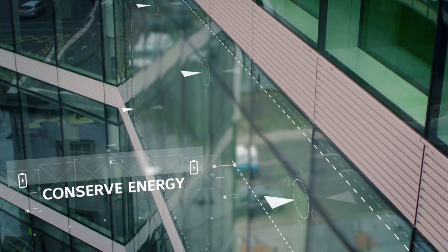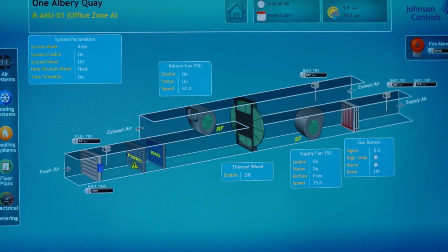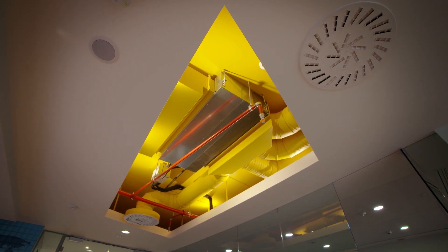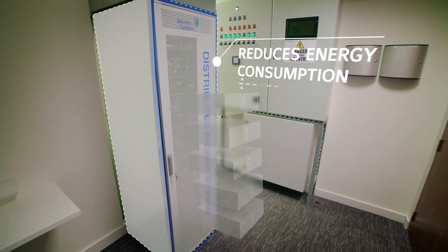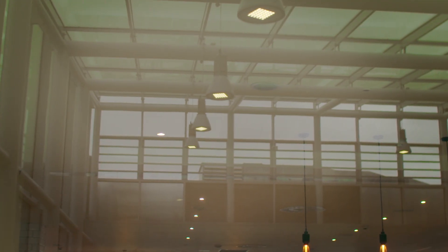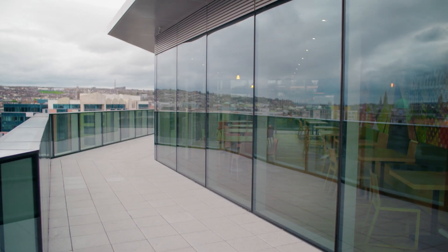This smart building learns to conserve energy. It studies chillers, optimizing airflow and temperature to maximize savings. It reduces energy consumption and cost through distributed energy storage. It proactively maintains gold lead standards and asset value.